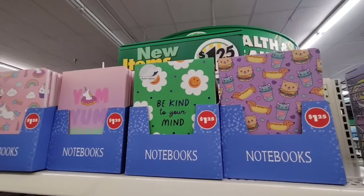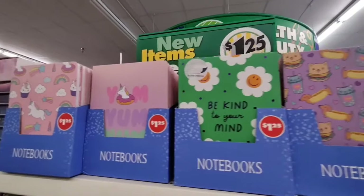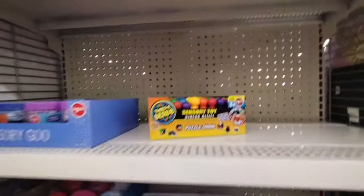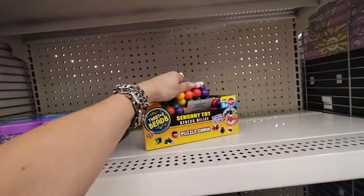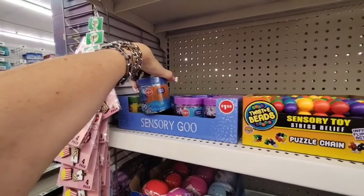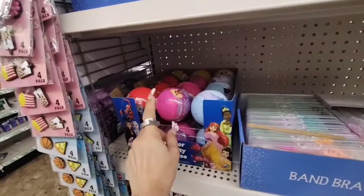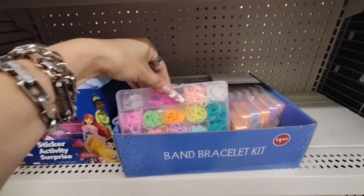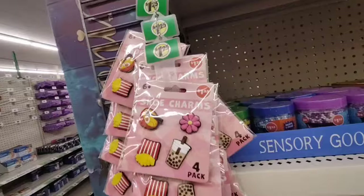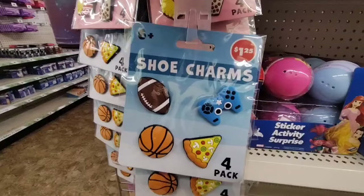They also have these really cool notebooks — the kitty cat, the dachshund, 'Be Kind to Your Mind,' and 'Yum Yum.' Those are cool. They also have these sensory toys — stress relief sensory goo. And then they also have stickers, bracelet activity sets, shoe charms — the boba ones and others as well.